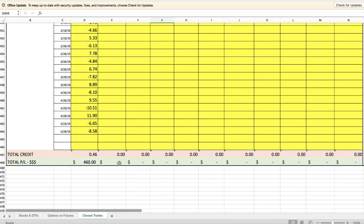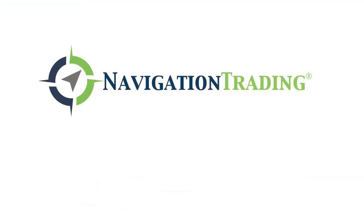I hope this was helpful. If you have any questions, let us know. If you want to check out everything we're doing, go to NavigationTrading.com. See you in the next video.